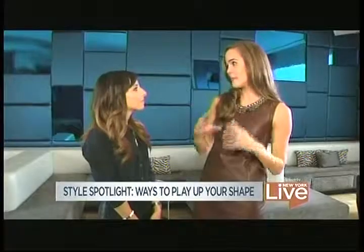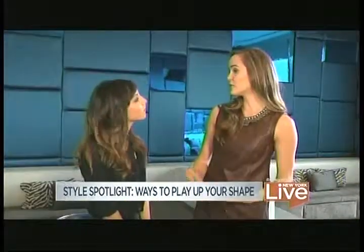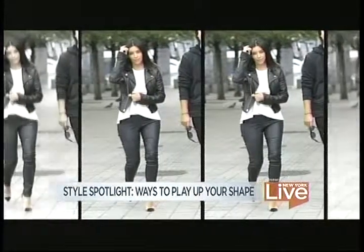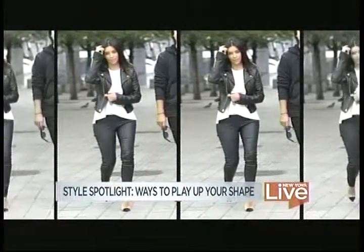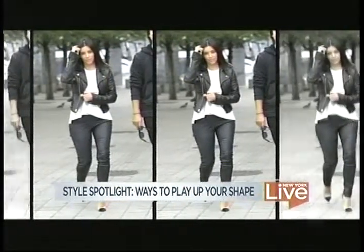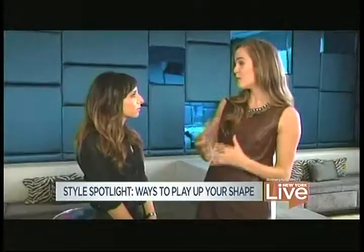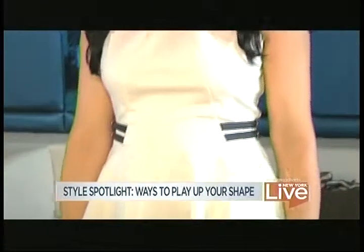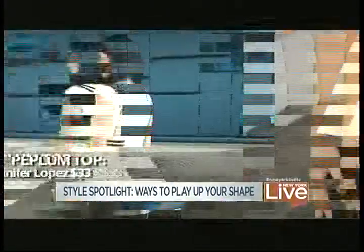I think that a lot of times women get bogged down on the entire look, and it's really the small details that can make or break it. So if you're curvy like Kim Kardashian, you're going to want to avoid anything that's super clingy that's going to hit at the widest part of your hips — it's going to make you appear bigger than you actually are. You want to show off those natural curves, so something like a peplum top is a curvy girl's best friend.